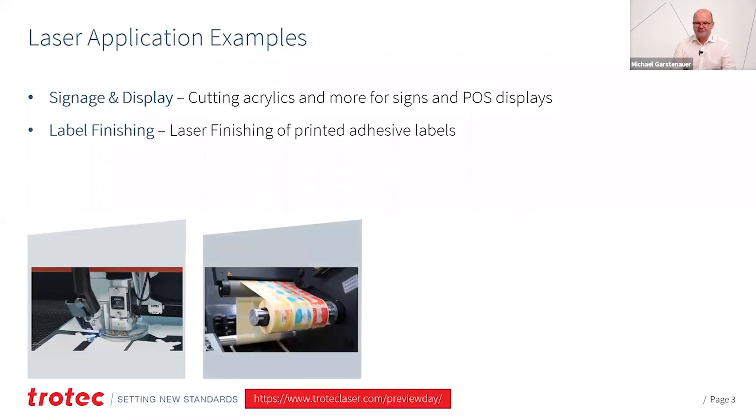Label finishing — another key application. You kiss-cut your labels out of the printed rolls and you can have enormous throughputs and speeds. And all of this with a digital process without any lead times.